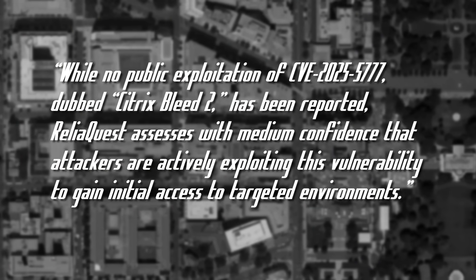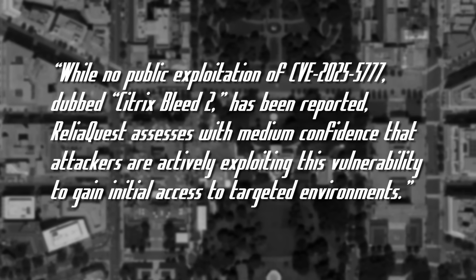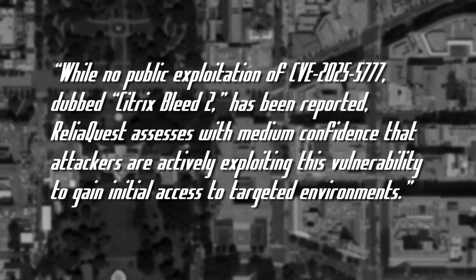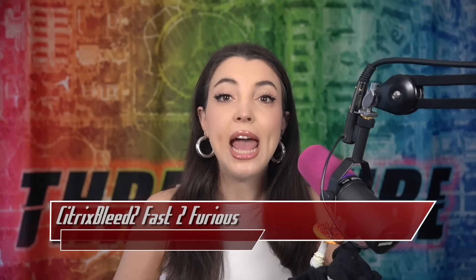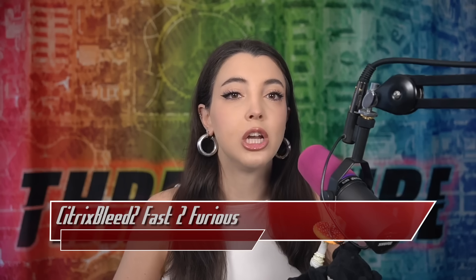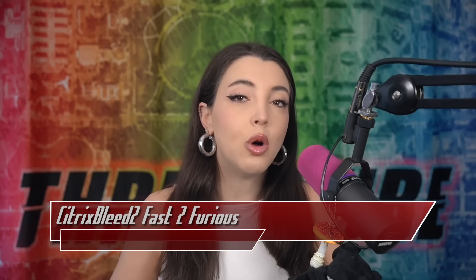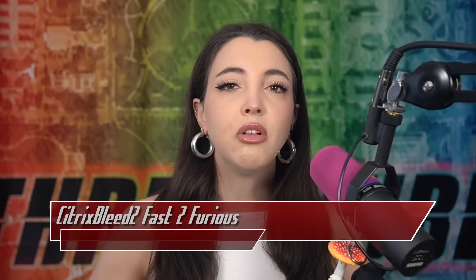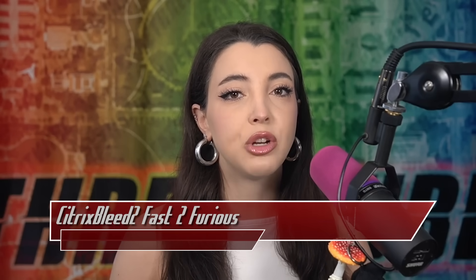While no public exploitation of CVE-2025-5777, dubbed Citrix Bleed 2, has been reported, ReliaQuest assesses with medium confidence that attackers are actively exploiting this vulnerability to gain initial access to targeted environments. In addition, Citrix has slowly been changing the CVE's information as time progresses — the original description of CVE-2025-5777 talked about out-of-bounds memory reads for the Netscaler management interface, but they eventually changed it to be more general about the Netscaler products. There are several versions of the ADC and Netscaler products affected by these vulnerabilities, so be sure to update your Citrix instances ASAP.